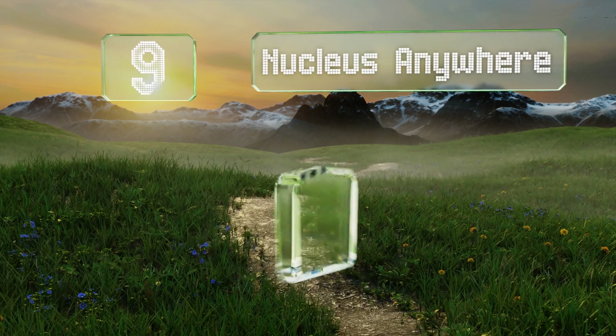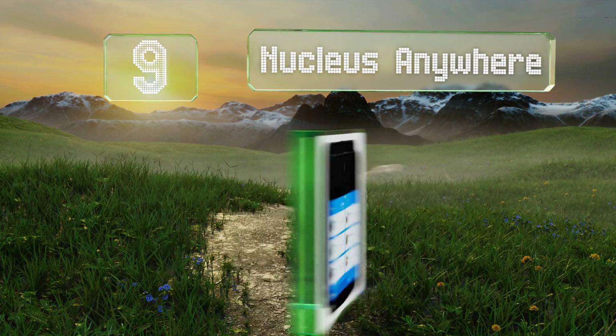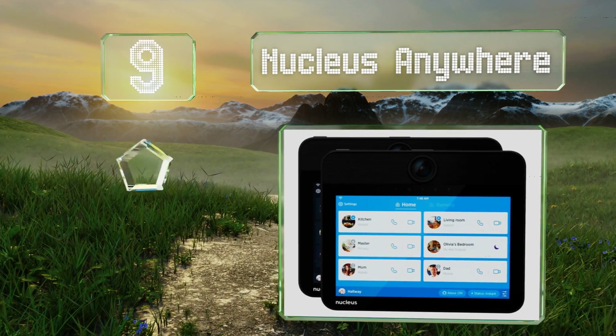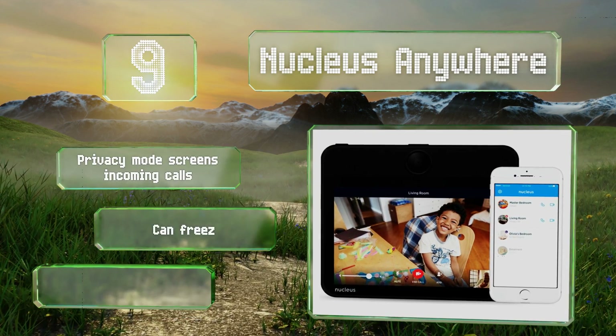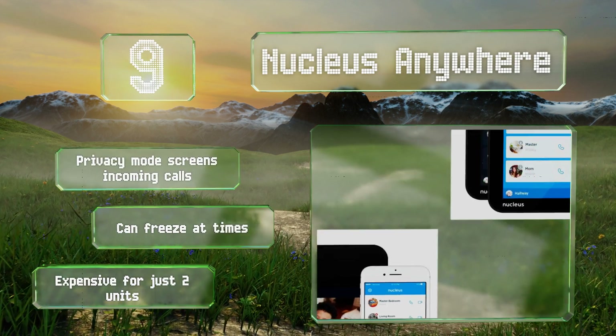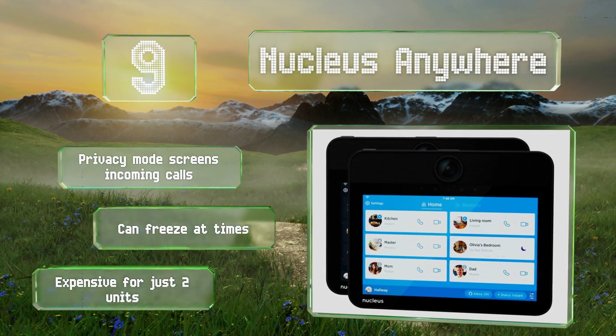At number 9, the Nucleus Anywhere provides audio and video communication on a flat screen that can be mounted unobtrusively in any room, and it can be controlled with a free mobile app. It pairs with Alexa to allow you to contact people via voice commands. A privacy mode screens incoming calls, but it can freeze at times, and it is expensive for just two units.